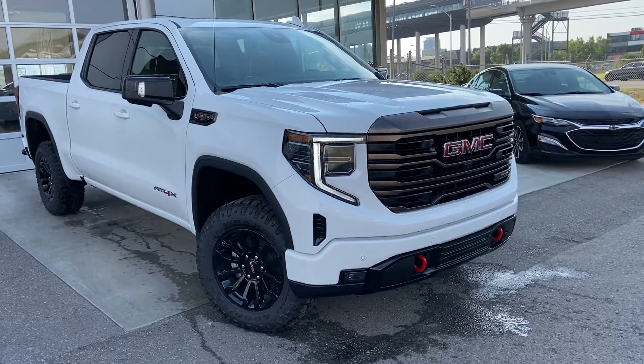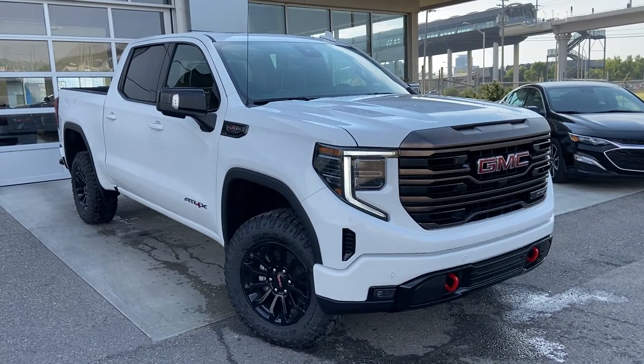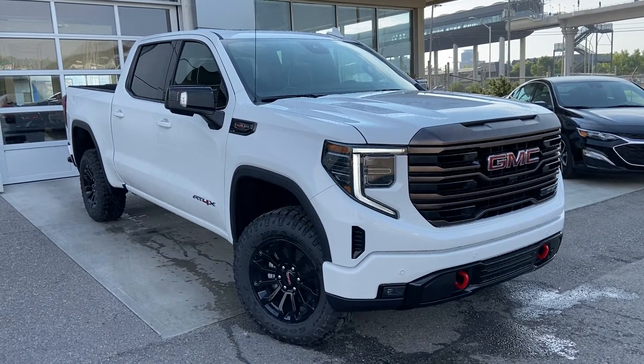Welcome to the brand new 2022 GMC Sierra 1500 AT4X. The AT4X is powered by a 6.2 liter V8 engine mated to a 10-speed automatic transmission.